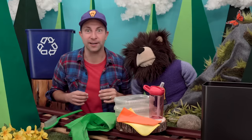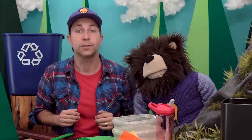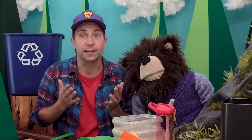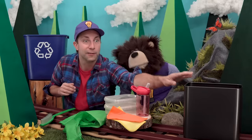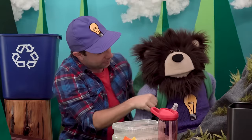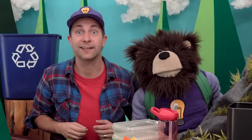Mayta, it looks like you are going on a field trip today to visit Miss Y at the Curiosity Lab. Miss Y is a scientist who does research and is really good at answering the question 'why.' Miss Y said she has an experiment that answers your question about why we should pick up trash and throw it in the trash can. Oh okay, Mayta, here is your backpack. I hope you have a wonderful time visiting Miss Y at the Curiosity Lab!